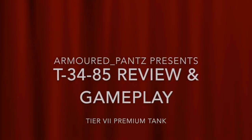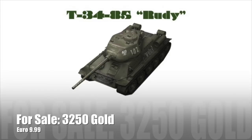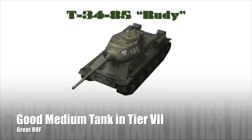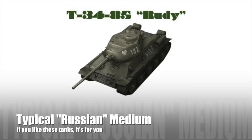World of Tank Blitz, Armoured Pants here, having another review for you. T-34-85 the Rudy, which is in the shops now on the Black Friday — it's a Russian tier 7 medium. It's for sale for 3,250 gold which is about 9.99 euros, about 9 quid or about 11 dollars. It's a very good medium tank in tier 7, it's a typical Russian medium.